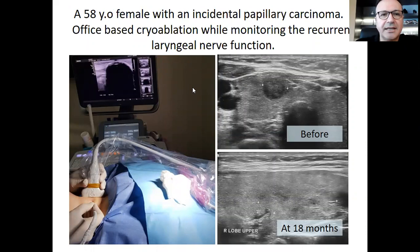This is a 58-year-old female who had a 1.5 centimeter papillary carcinoma, which was incidentally detected. As you know, these lesions have a low malignant potential and can be treated with percutaneous ablation nowadays. The usual ablation methods are radiofrequency and microwave, but cryoablation has the advantage of monitoring recurrent laryngeal nerve function by making the patient speak at intervals. We used cryoablation with one needle, and this is the ultrasound image at 18 months — the tumor cannot be seen anymore.